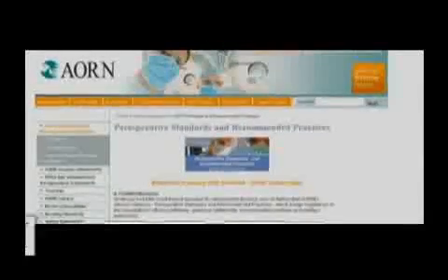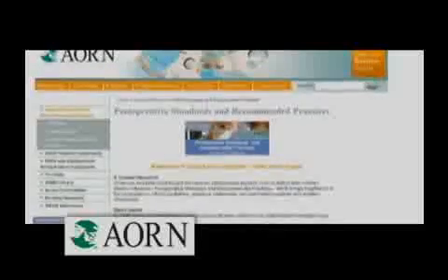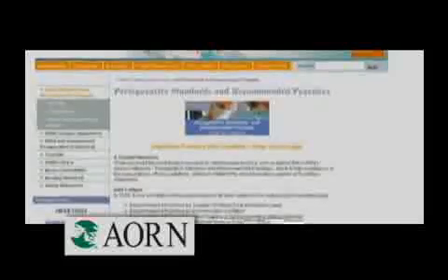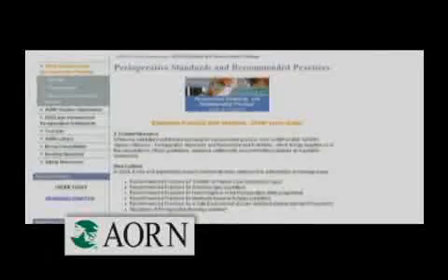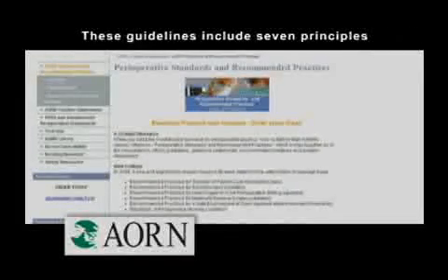The Association of Perioperative Registered Nurses has established standards and recommended practices as guidelines to assist the surgical team in achieving the highest possible level of technical skill and surgical asepsis. These guidelines include seven principles.